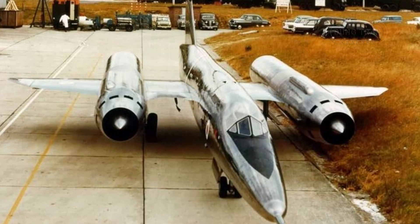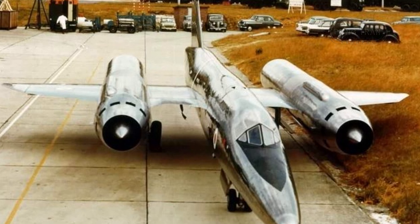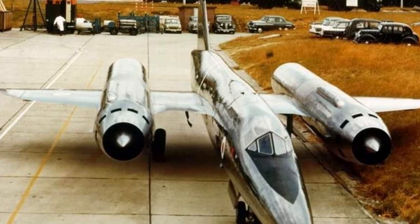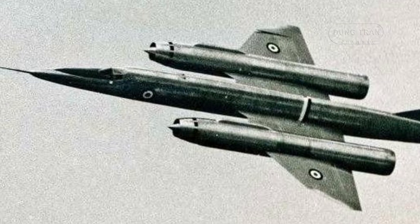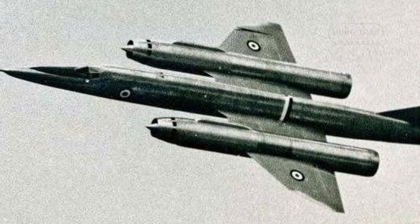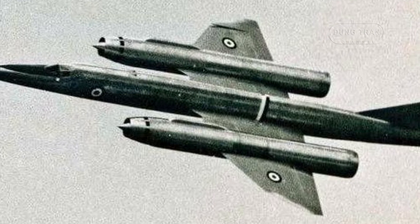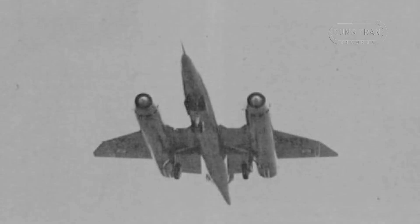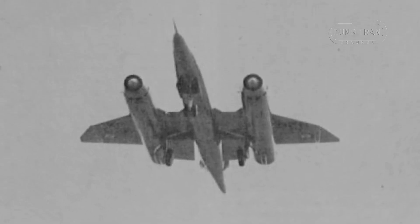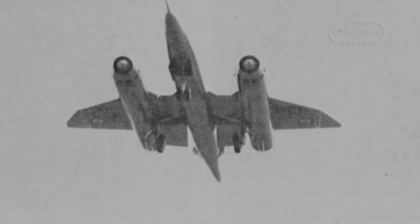In conclusion, the Bristol 188 story is one of ambitious goals, technical challenges, and significant contributions to aerospace engineering. Despite its limitations and the controversies surrounding its cost, the Flaming Panzer paved the way for future advancements in supersonic flight. Today, one of the Bristol 188 airframes is preserved and displayed at the Royal Air Force Museum in Cosford, Shropshire, serving as a testament to Britain's pioneering spirit in aeronautical research.